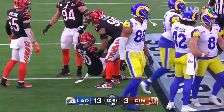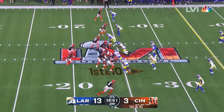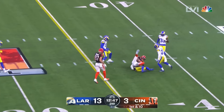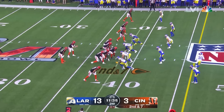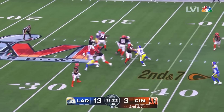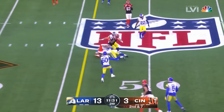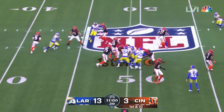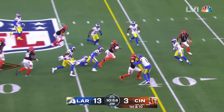Jefferson in motion. Henderson — nice cut back. Stafford rolling and throws! Caught! Touchdown! Because Eli Apple reacted up to that and simply could not.